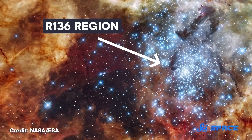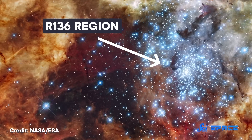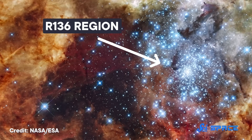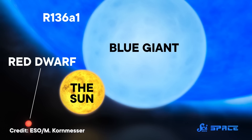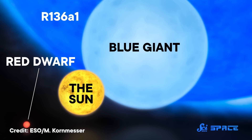So, because of this, R136a has shrunk over several studies. What started as thousands of solar masses became between 170 and 230 solar masses today. It's still the most massive star ever discovered, but if you go by a traditional understanding of stellar physics, you might be tempted to say that it's still too big.